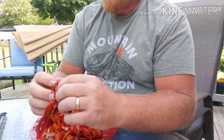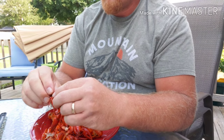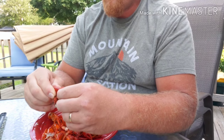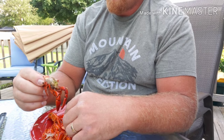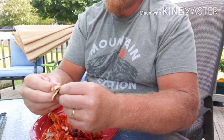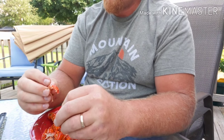Here I got this big guy — it's a fair size crayfish. First time ever doing this. Maybe I'm doing it wrong, I don't know. There we go.